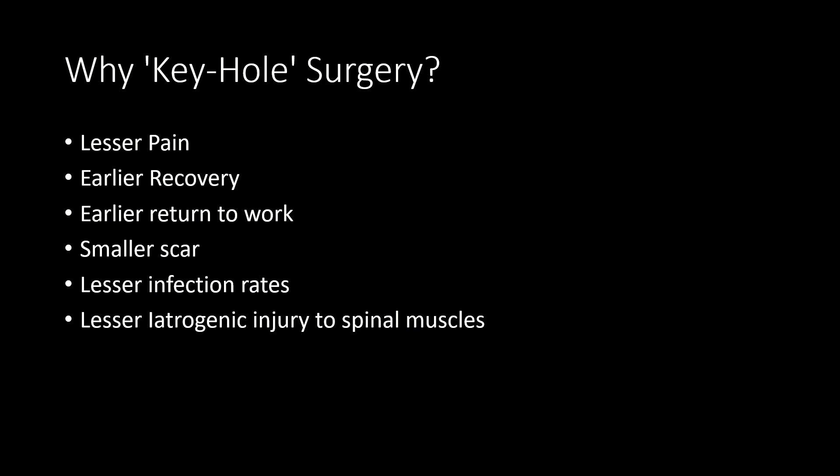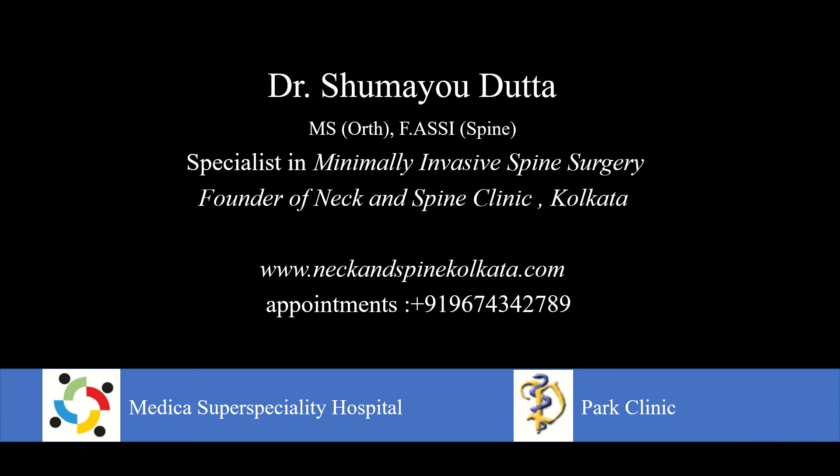So why keyhole surgery, and what are the advantages? There's less pain, earlier recovery, and in turn an earlier return to work. Of course, there's a smaller scar, much lesser infection rates compared to open surgery, and there is almost no injury to the spinal muscles. I thank you all for a patient hearing and I hope to see you at my next video.